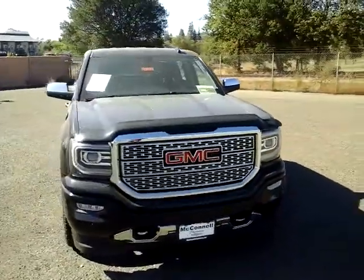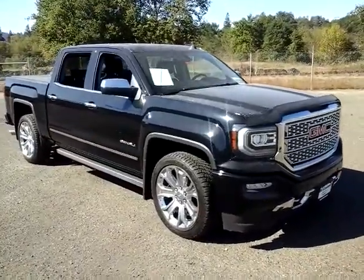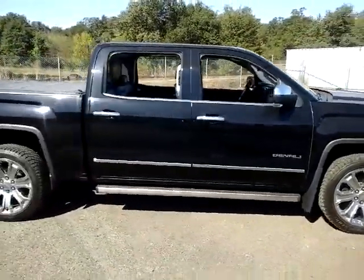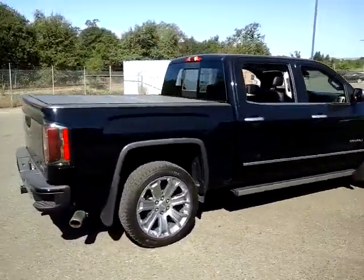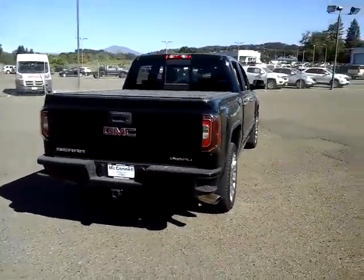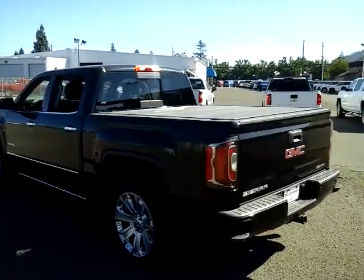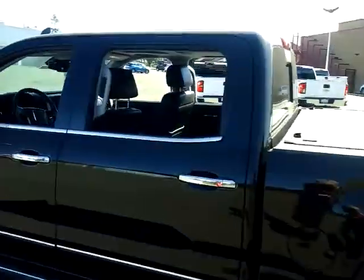Beautiful big 20-inch wheels and tires. Even retractable side mirrors if you park somewhere where there's not a lot of room — tight garage. It would certainly be detailed at the time you decided to take it home. But as you can see, the body is very clean, very straight — no dings or dents.